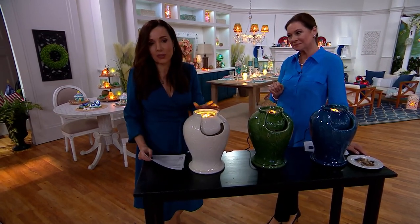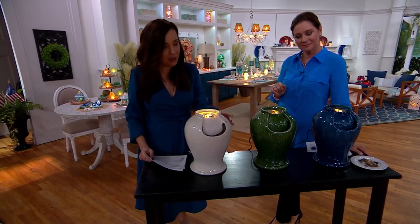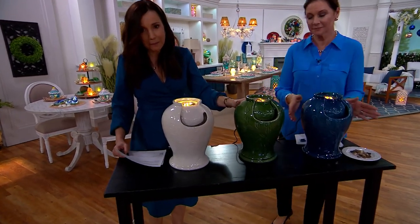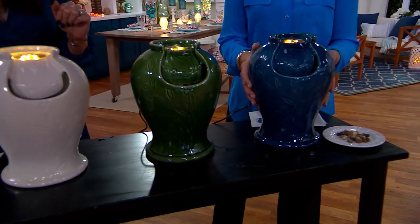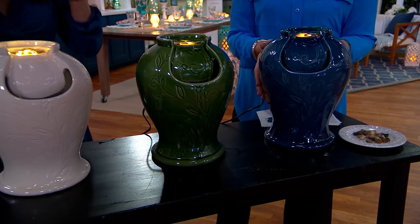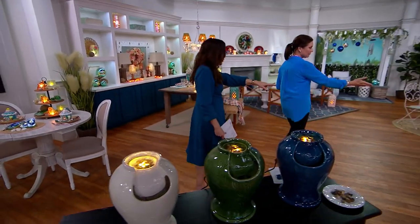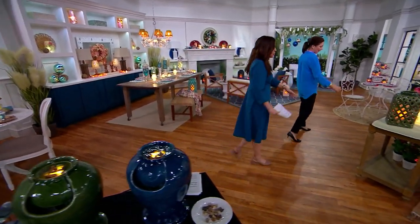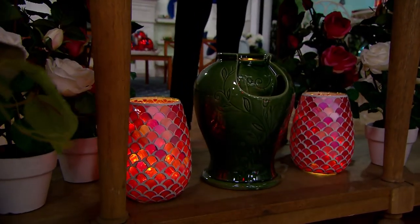I want to take you through the colors because we are getting very limited now. Here we have it in the ivory — only 400 remain. This is our beautiful green — 200 remain. And that lovely blue — half gone, we have 250 remaining. Let's walk around the set. We have these placed in a few different places. Over here you can see how the green looks with the beautiful green hurricanes that we showed you earlier.